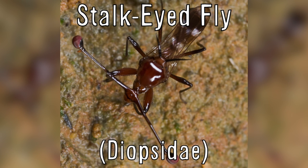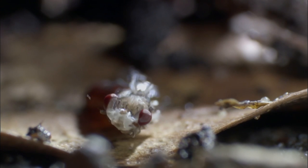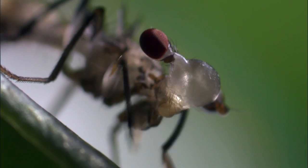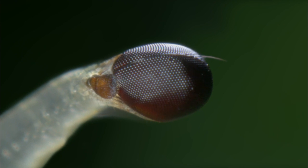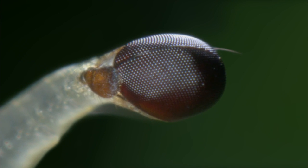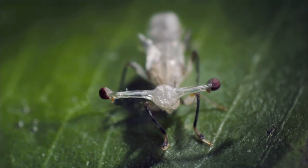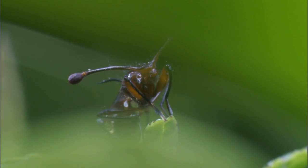The stalk-eyed fly has long projections on the side of its head that the eyes and antennae are mounted on. When they emerge from their pupa, the stalk-eyed fly gulps in air and forces it through ducts and into the stalks, growing them as large as possible. The larger the eye stalks, the greater the potential for reproduction — female stalk-eyed flies prefer larger stalks, and larger stalks also give males a greater ability to fight off other males for the females.